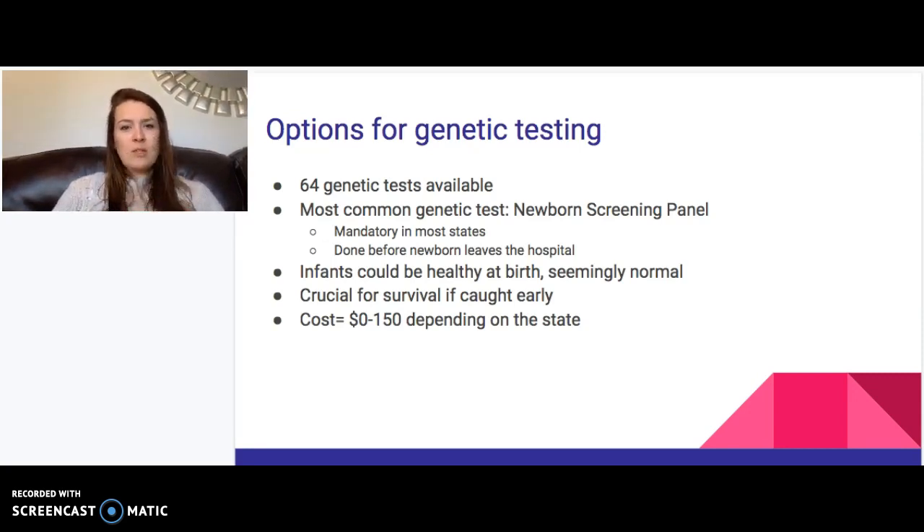There are some costs associated with genetic testing. Depending on the state, it ranges from $0 to $150 — for example, Alabama charges $150. There are programs available to help with genetic testing costs. The most crucial test, however, is the newborn screening panel, which must be done at birth.